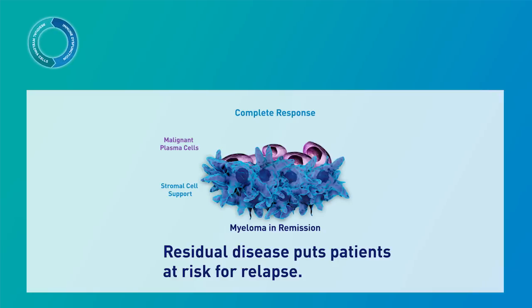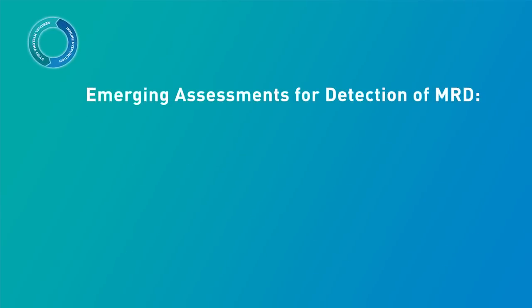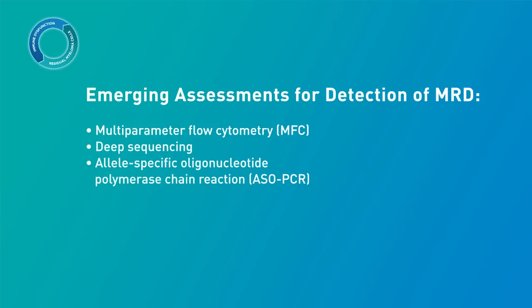Advanced sensitive molecular techniques can allow for the detection of minimal residual disease, or MRD, which may help predict outcomes in patients with multiple myeloma. As of today, we have many clinical tools to measure multiple myeloma. These include familiar tools such as conventional laboratory assessments for diagnosis, response, and disease burden. There are also emerging assessments for detection of minimal residual disease, such as multi-parameter flow cytometry, or MFC, deep sequencing, and allele-specific oligonucleotide polymerase chain reaction, or ASO-PCR.